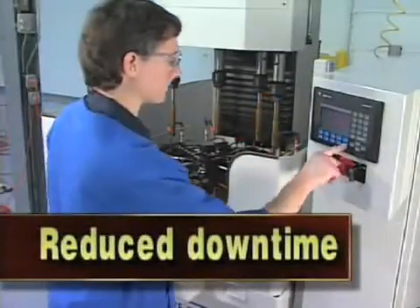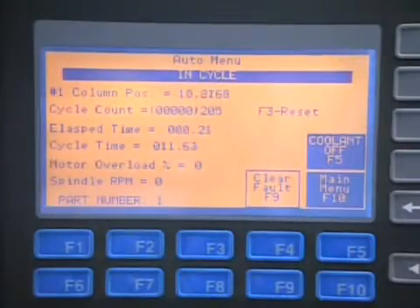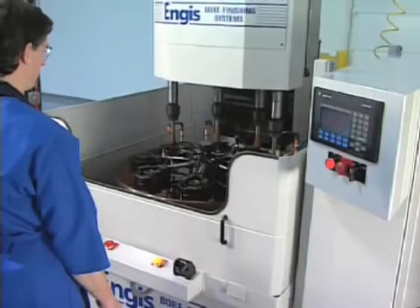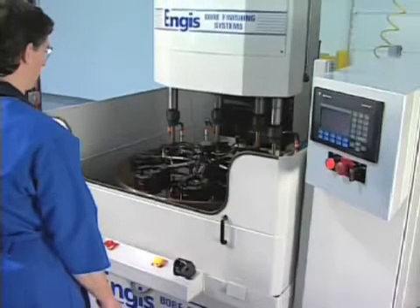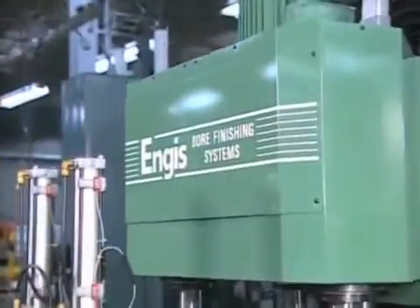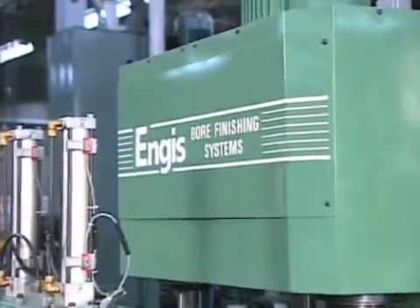Reducing Downtime: Angus Bore Finishing Machines feature controls and options that include spindle load sensors, in-process gauging and tool size adjustment, tooling and fixture designs aimed at reducing crashes, plus user-friendly programmable controls — all designed to maximize uptime. As the leading developer of single pass super abrasive systems,